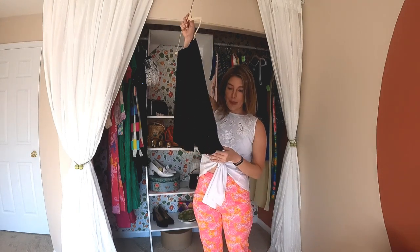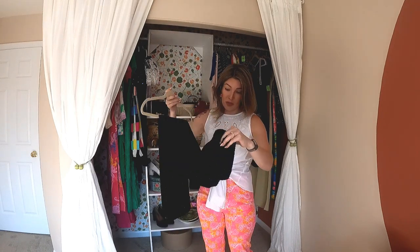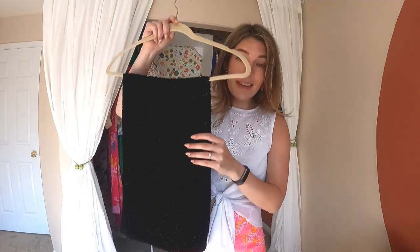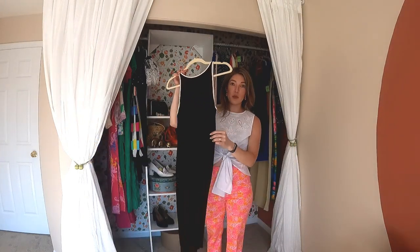These pants were folded over the center bar in the shirts section — they were hidden! High-waisted, fully beaded, incredible black pants. They're 100% silk. $5.99 — you kidding me? But seriously, you've got to check everywhere.